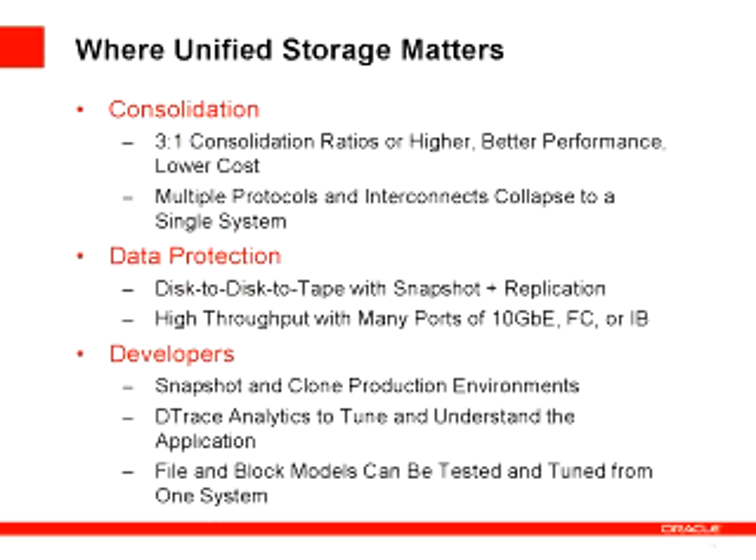Here are some places where unified storage really matters and goes to the heart of the problems customers are having. One is consolidation: there is tremendous growth in unstructured data in the enterprise, and as you go through technology refreshes, the ability to consolidate and get more value for your dollars is incredibly important. We want to give you a product — especially for mid-range and unstructured data — that can allow you to get a three-to-one or better consolidation ratio. That means consolidating multiple systems in terms of capacity, getting better performance, combining different protocols and interconnects onto one box, saving a tremendous amount of money and reducing how many storage environments you have to maintain.